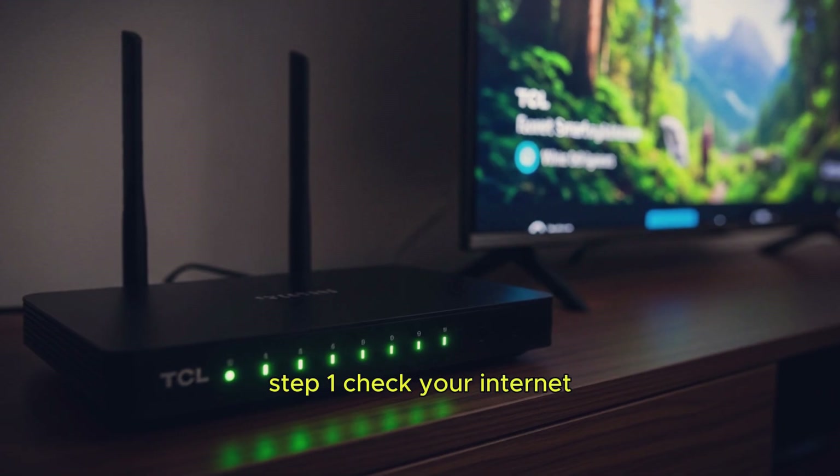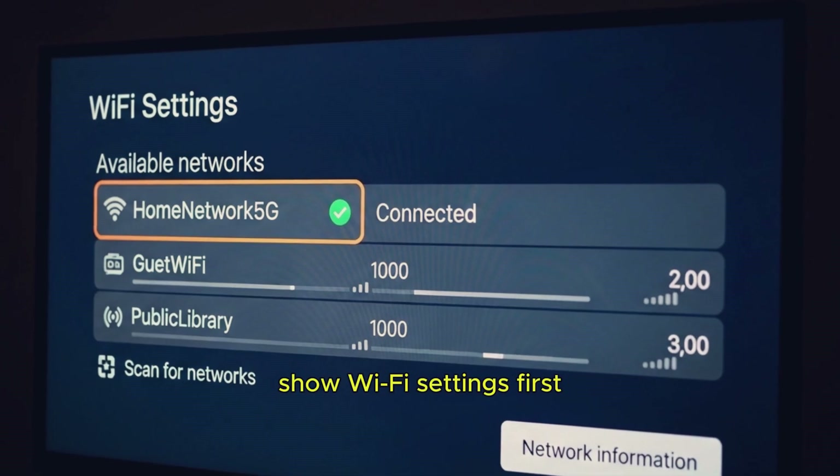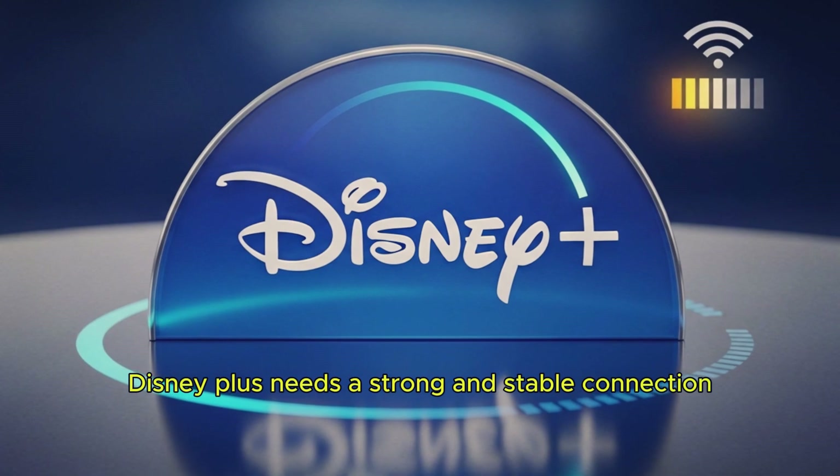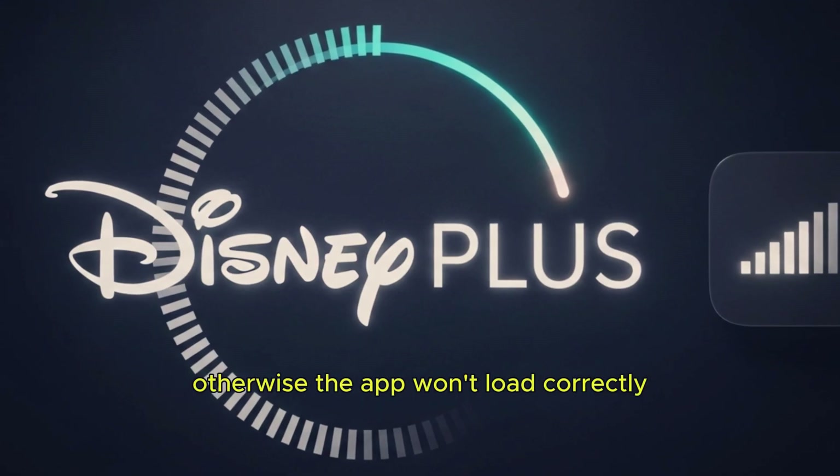Step 1: Check your internet. First, make sure your internet is working properly. Disney Plus needs a strong and stable connection, otherwise the app won't load correctly.